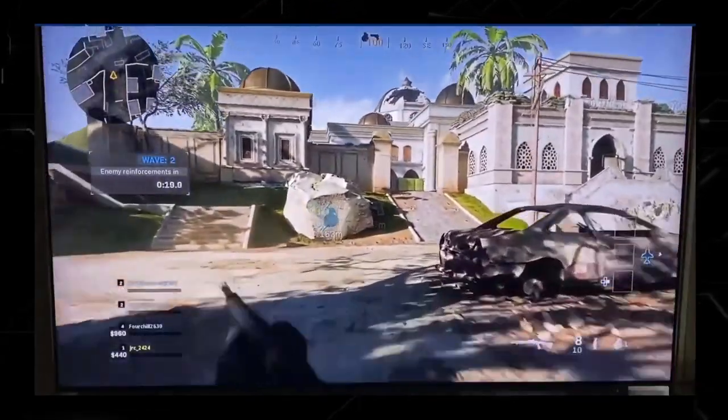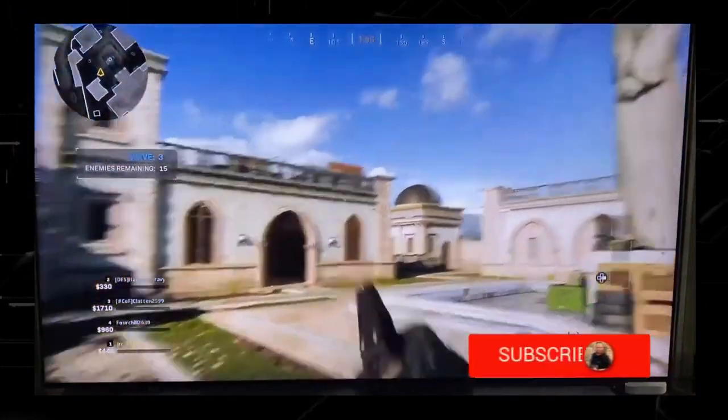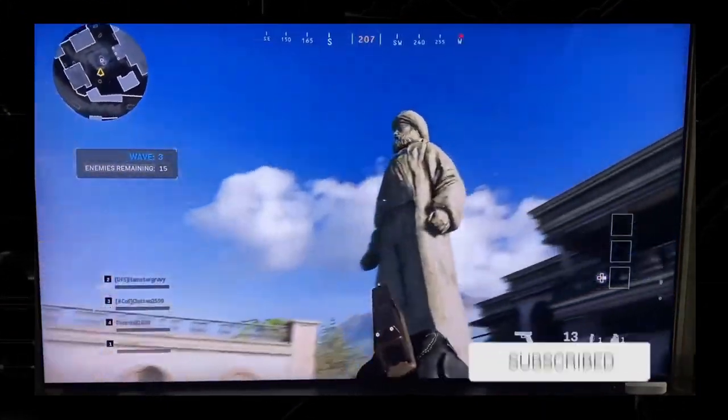That's just a little sample of what this TV can do. Make sure that when you are shopping for one, you look for those four features that I mentioned previously.